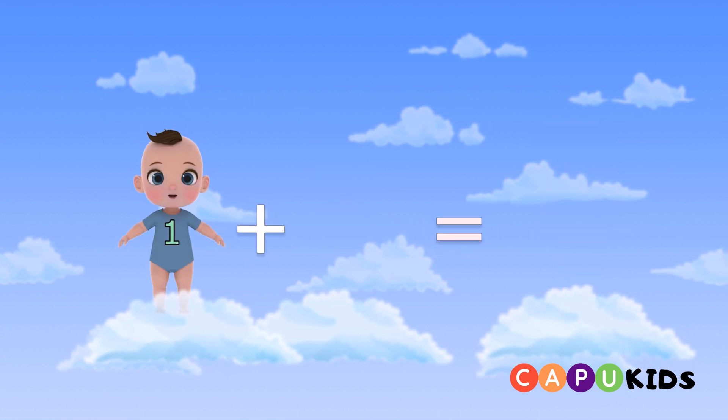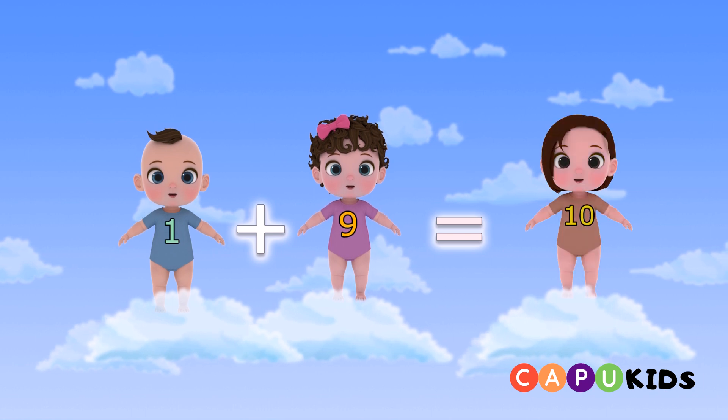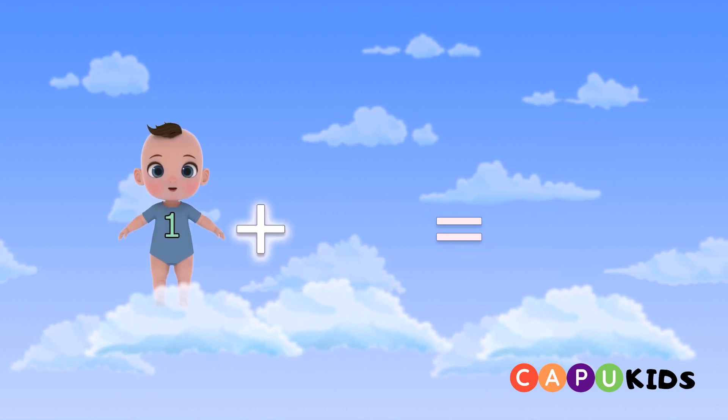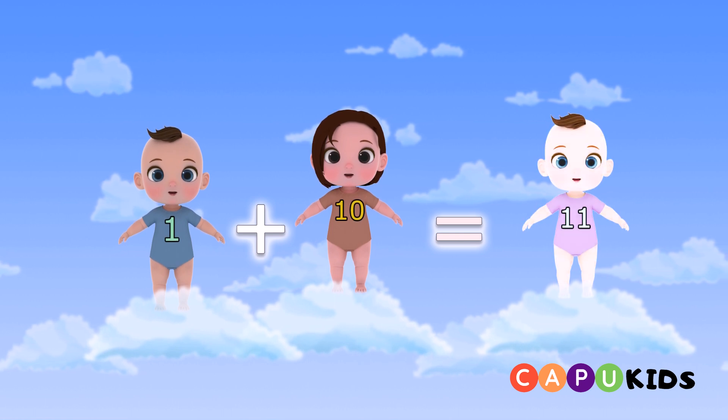One plus nine equals ten. One plus ten equals eleven.